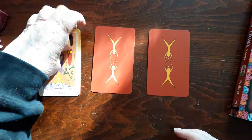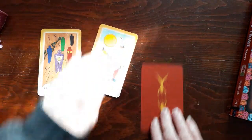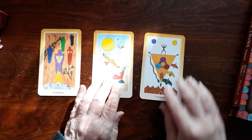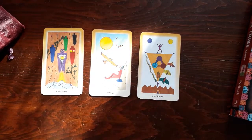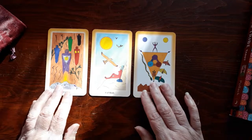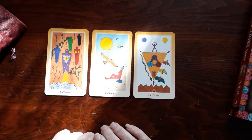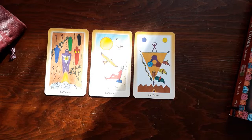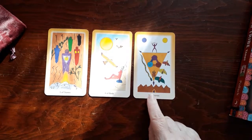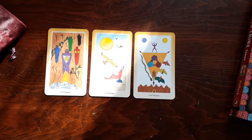They're upside down, but I don't read reversals, so we're going to turn them right side up. Here's a little mini spread — how pretty is that? This is so pretty and intriguing. We got some stones here and one birds card. I believe the stones are the pentacles, and the birds are the air suit.